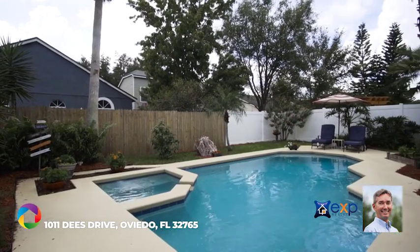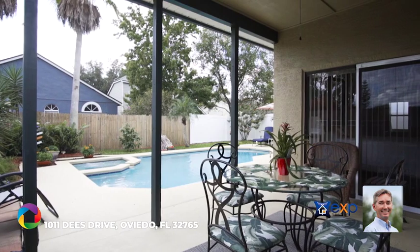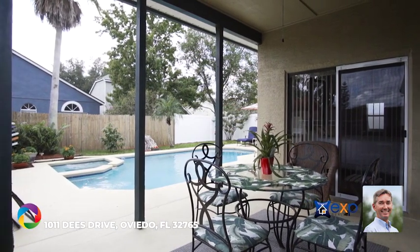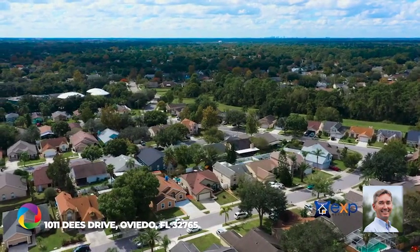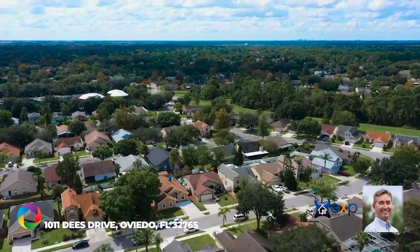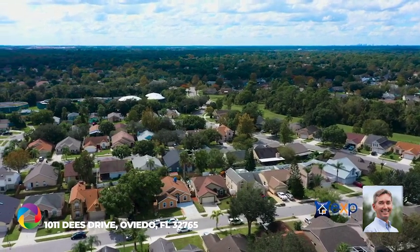Expansive outdoor space features a gorgeous refinished pool, sun deck, and covered terrace surrounded by a privacy fence. Here you'll find a perfect fun-in-the-sun spot for outdoor seating, dining, and entertaining.